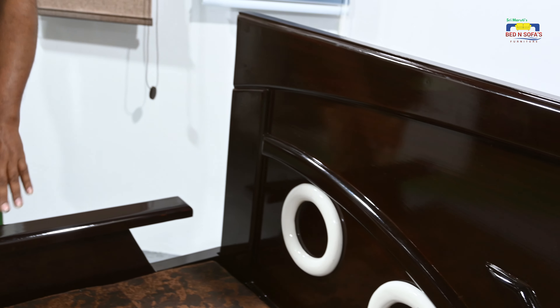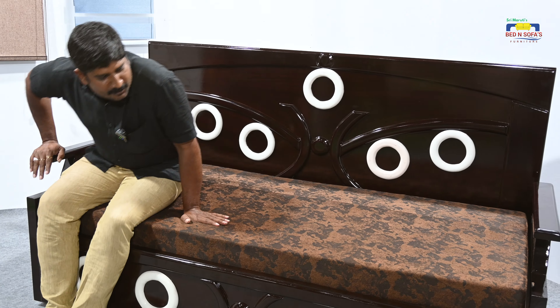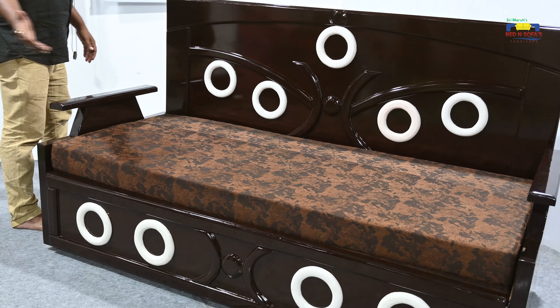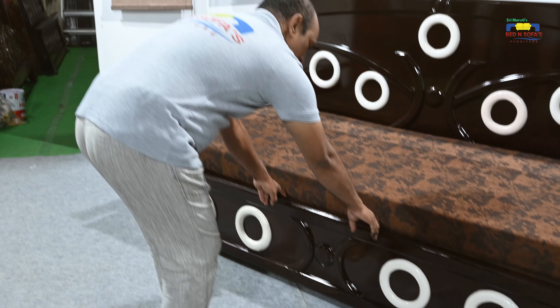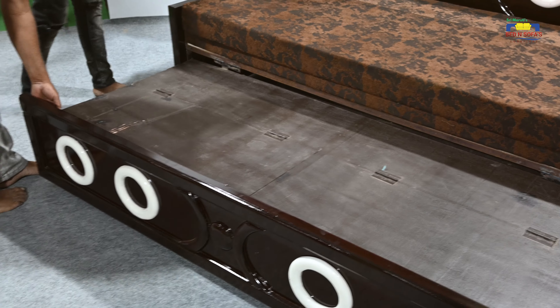Let's look at the sofa and bed. The sofa and bed are designed to be very comfortable. If you want to use a bed like this, you can. You can also use it as a storage room.